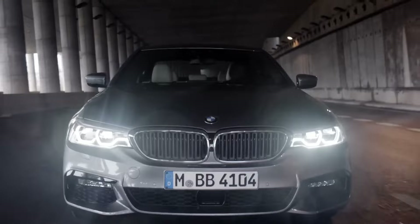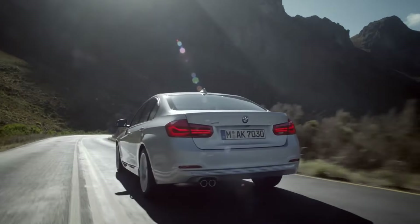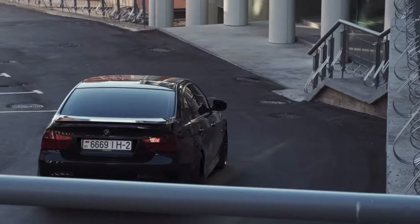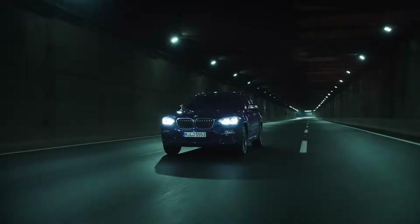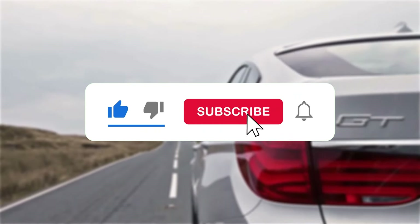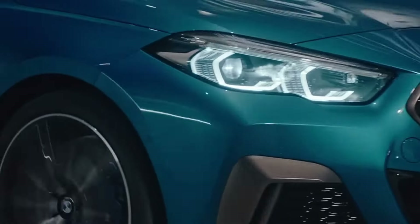And there you have it, folks. From modern marvels to timeless classics, BMW continues to set the standard for reliability and excellence in the automotive world. Whether you're in the market for a practical sedan or a rugged SUV, these top 10 most reliable BMWs offer a driving experience like no other. If you enjoyed this video, don't forget to hit that like button and subscribe to our channel for more amazing content. Thanks for watching and we will see you in our next video.